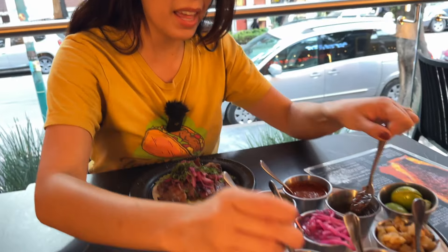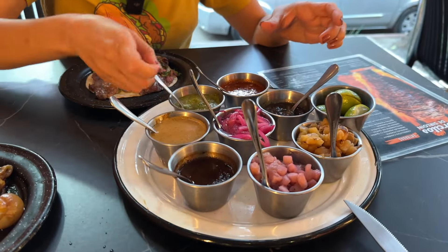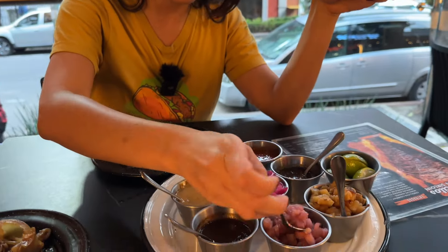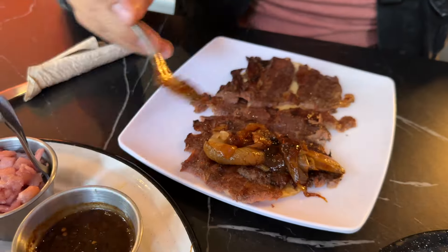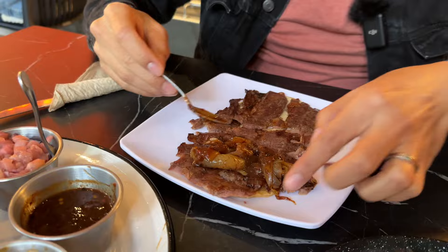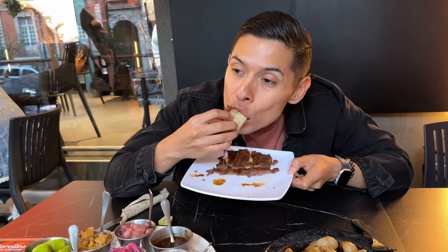We've got salsas tatemadas, which are roasted peppers and tomatoes. You've got red, green — this might be the habanero one. Pineapple salsa. And there's a purple one that tastes like pineapple. The best one though is the tamarindo salsa that Kevin put on his taco — it's so, so delicious. It adds an amazing sweet touch to the crispiness and juiciness of the taco.